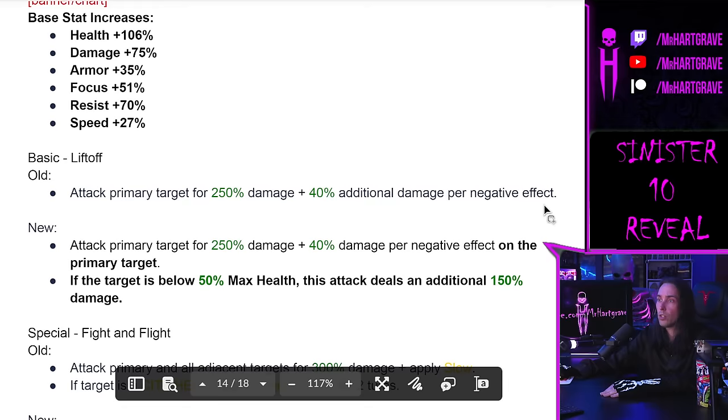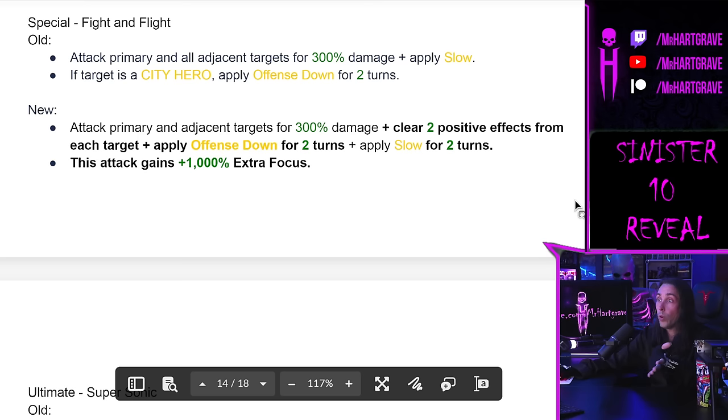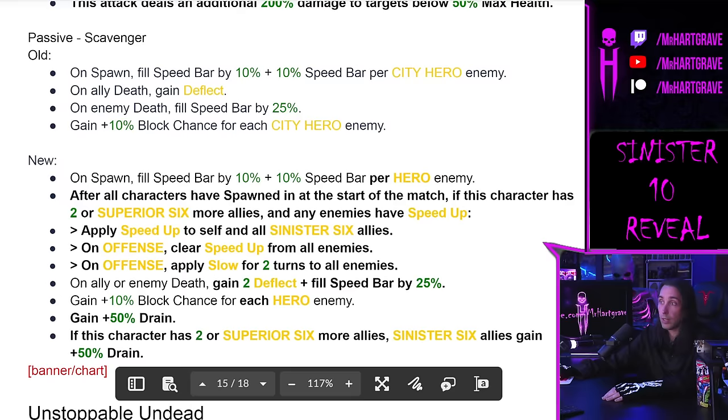In war, on spawn, Shocker fills the speed bar by 75% for a Sinister Six Protector - probably Rhino. Shocker actually gets an interesting rework, and hopefully it will apply to the Dr. Octopus summon.